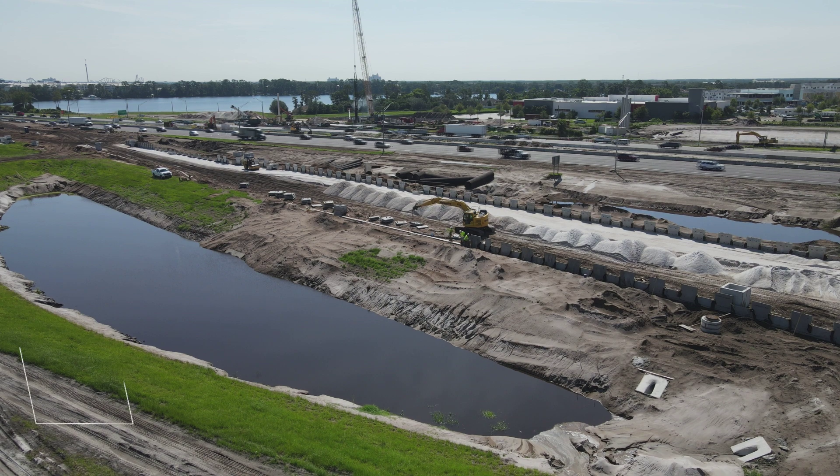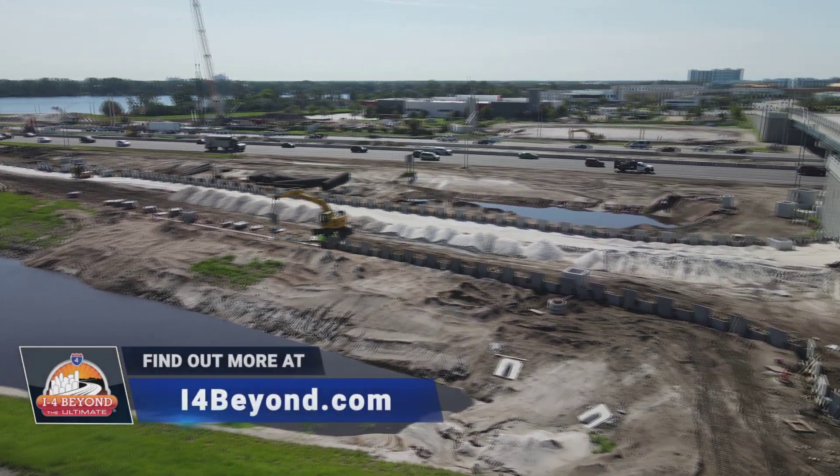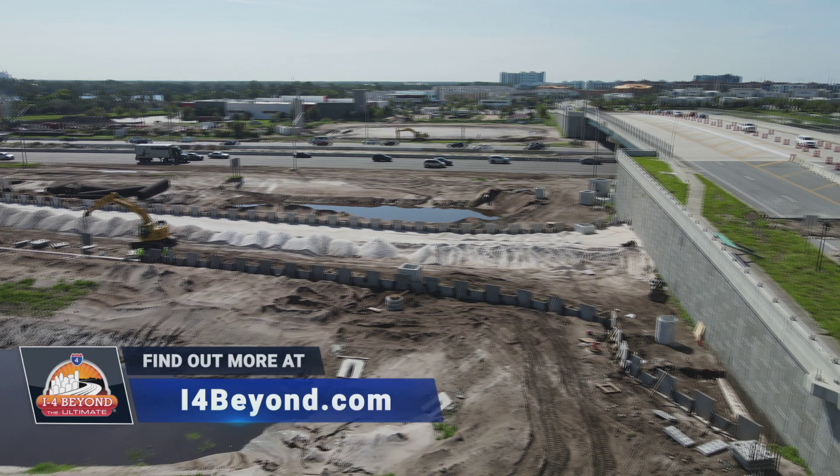To learn more about the improvements at Daryl Carter Parkway and the entire I-4 Beyond The Ultimate project, visit I-4Beyond.com.